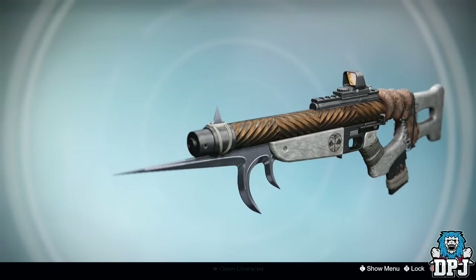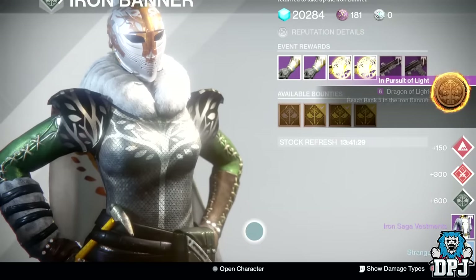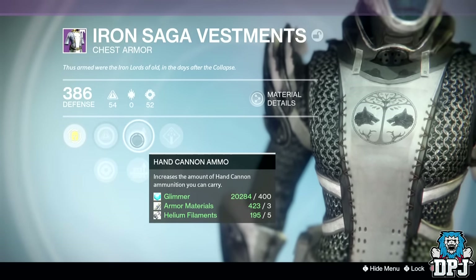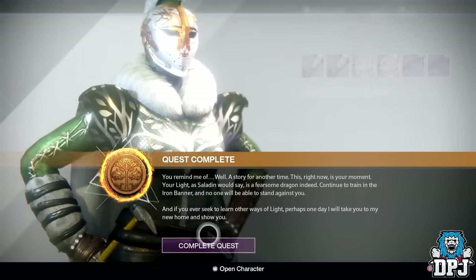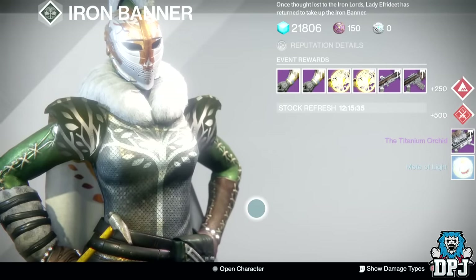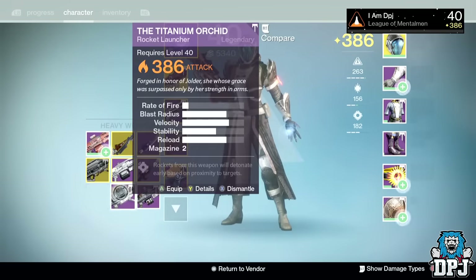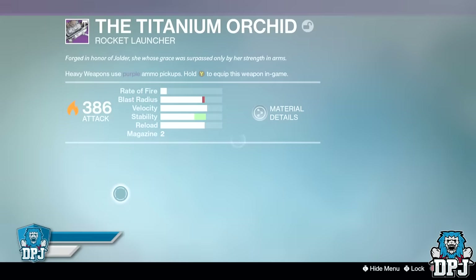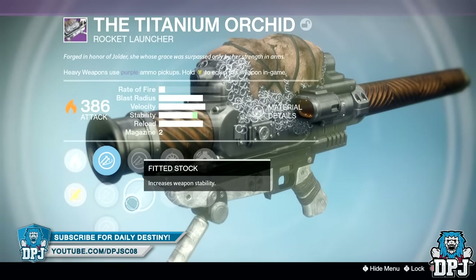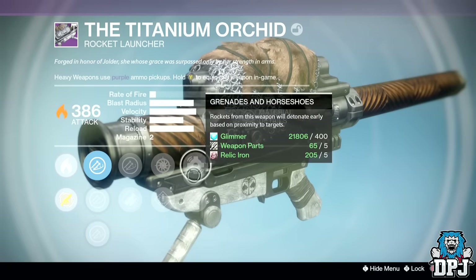From my rank 3 I received the Iron Saga Vestments dropping at 386 defense offering Intellect and Strength. From my rank 5 package I received the Titanium Orchid dropping at 386 attack offering Solar Burn — not a bad roll either. We got Fitted Stock or Javelin, Snapshot or Speed Reload, and Grenades and Horseshoes or Tripod. This thing's definitely a keeper — I could pick up Tripod, grab heavy ammo, then switch to Grenades and Horseshoes. It's a winner both ways.